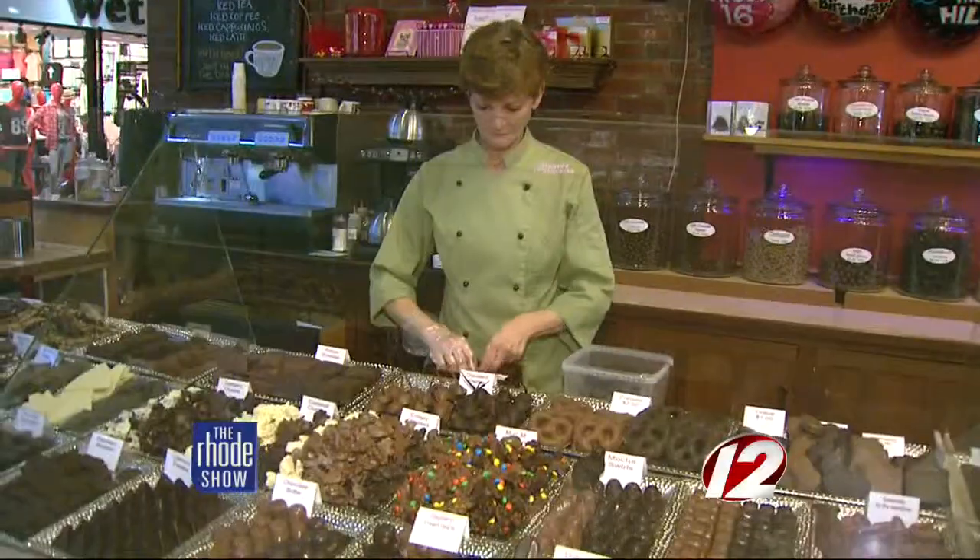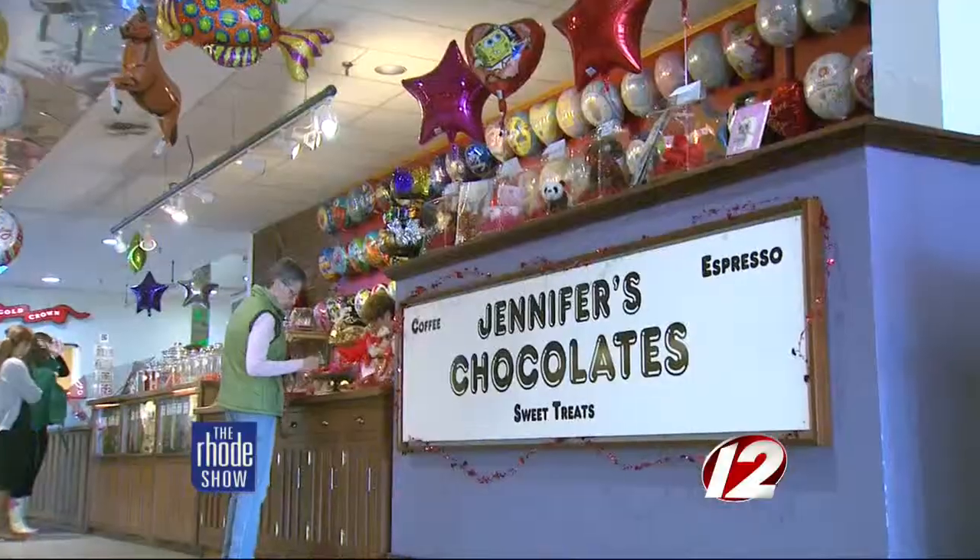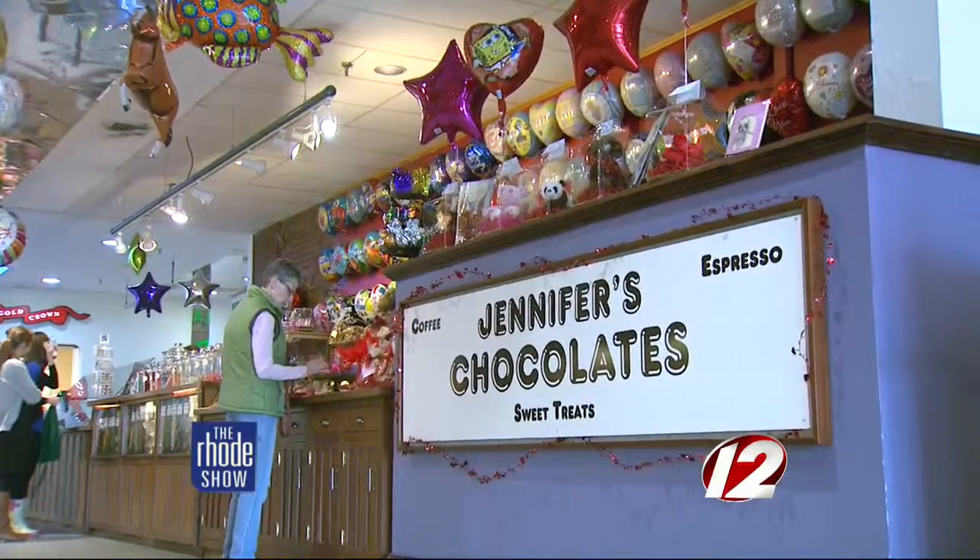Jennifer's Chocolates has been around for 16 years. I bought it because I needed to get away from my desk. I was doing market research, and my husband knew the owner, and he knew she was tired of it. So I bought the little shop. They weren't making their own chocolates at the time, and after about a year, I thought, hmm, I can do that. I can make chocolate. So I bought a little tempering machine.